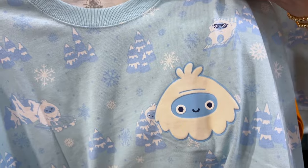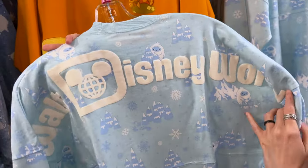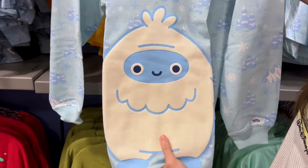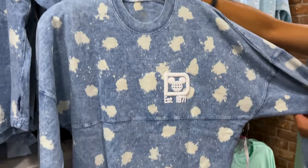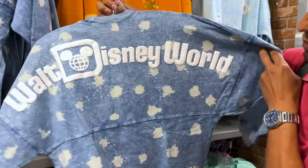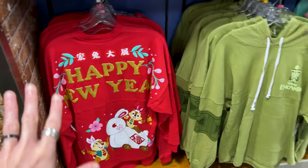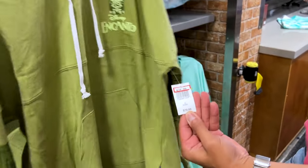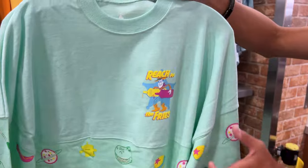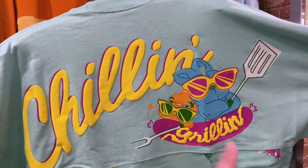The Yeti design is very cutesy — a cute little monster with sunglasses riding a sleigh. Turn it around and there are lots of snowflakes and trees; it says Walt Disney World with a flocked texture to resemble snow, and the Yeti is flocked too. He is $30 down from probably $80. They also have an acid denim wash spirit jersey at $35, a Happy Chinese New Year/Lunar New Year one, the Encanto one with Bruno at $35 down from $80, and the Lunar New Year one with Chip and Dale at $35. Also 'Reach for the Fries' — the Toy Story Summer Splash collection — and 'Chillin' and Grinnin'' with Bunny and Ducky, this one at $25.